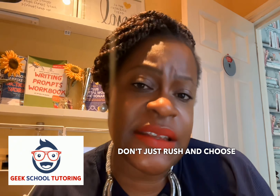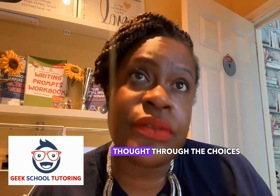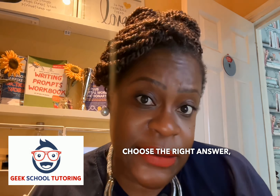So C is for consider all choices. Don't just rush and choose A, B, C, D, or E. Make sure you've actually thought through all the choices and selected the right answer.